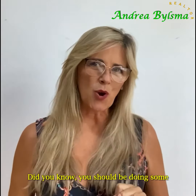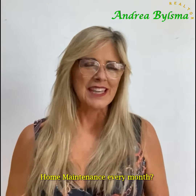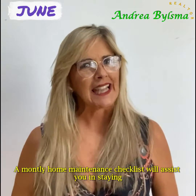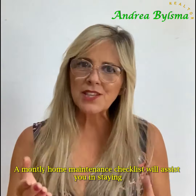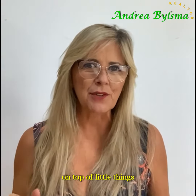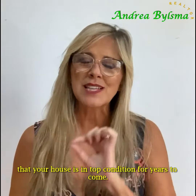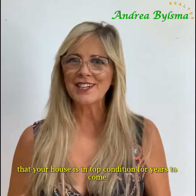Did you know you should be doing some home maintenance every month? Here are some tips for June. A monthly home maintenance checklist will assist you in staying on top of the little things and preparing for the big things, to ensure that your house is in top condition for years to come.